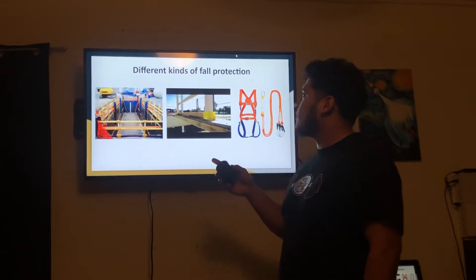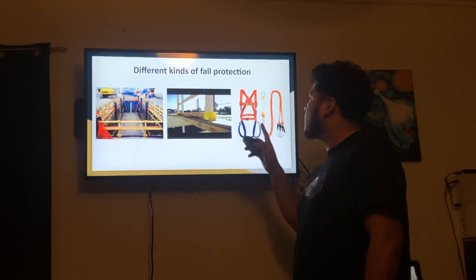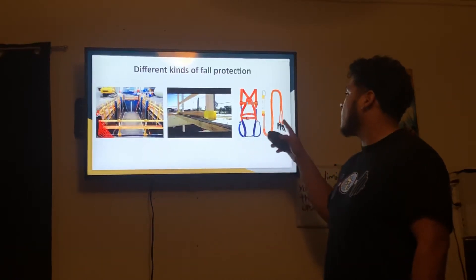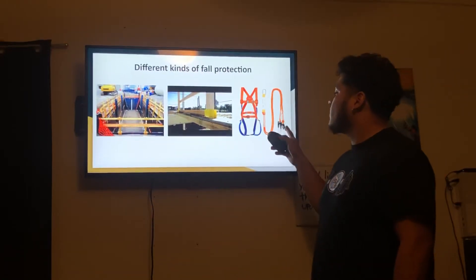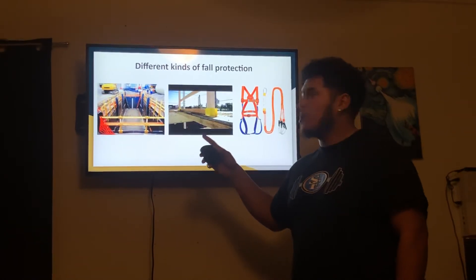Here we have different types of fall protection. These are guardrails, these are toe boards, and this is your full body harness with a lanyard. Typically, you put this lanyard on the guardrails, preventing you from falling over — it'll catch you.